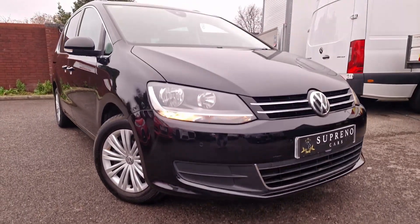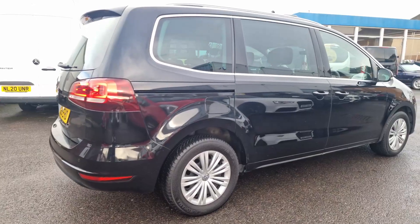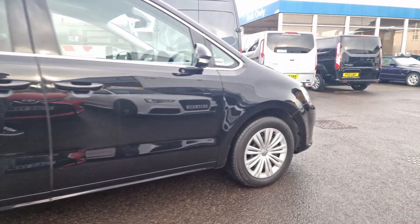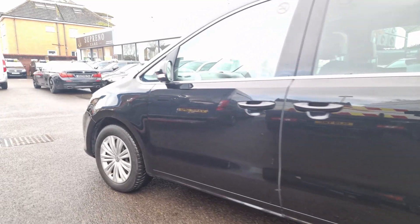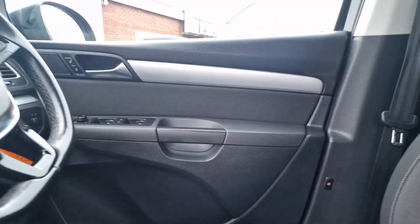In this video we're excited to present a meticulously inspected vehicle that has successfully passed a rigorous 128-point AA inspection and it is HPI checked. This car comes with a complimentary 12-month AA breakdown cover for added peace of mind.